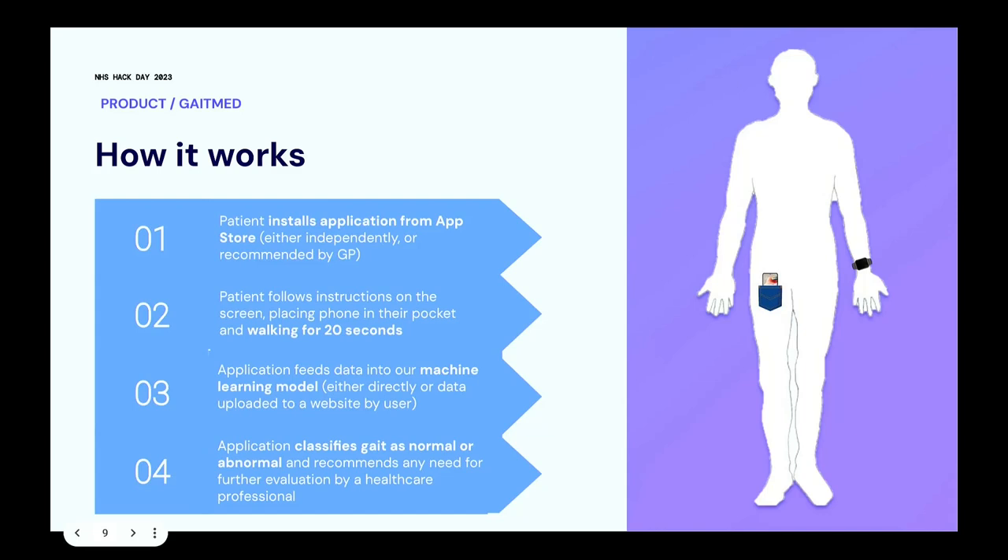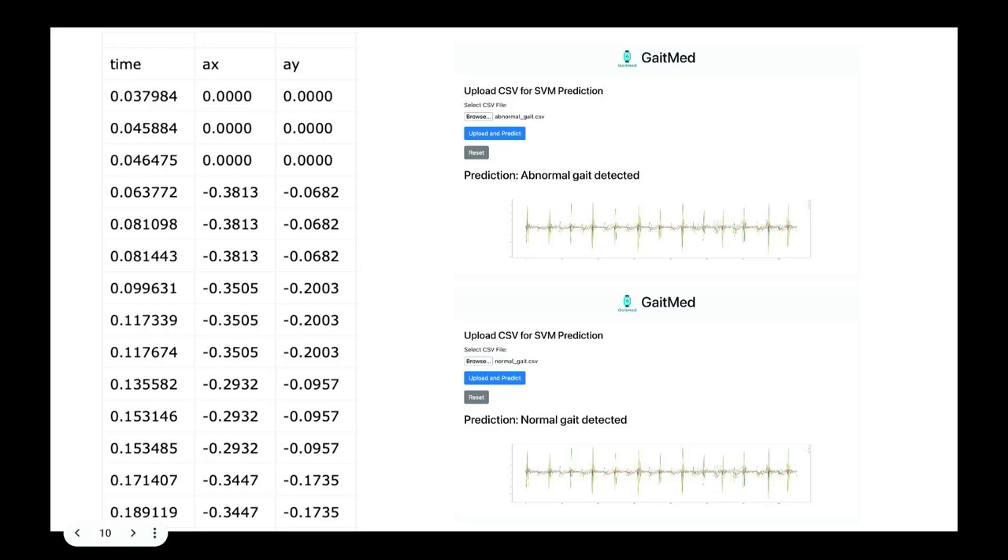At this stage, we need to manually upload the CSV into a web-based model, but in the future this will be an automatic process straight from the app. From there, the app will tell you whether your gait is normal or abnormal and recommend whether you need any further healthcare. The web view shows whether abnormal or normal gait was detected, and on the left you can see the raw accelerometry data — movement in the X, Y, and Z planes.